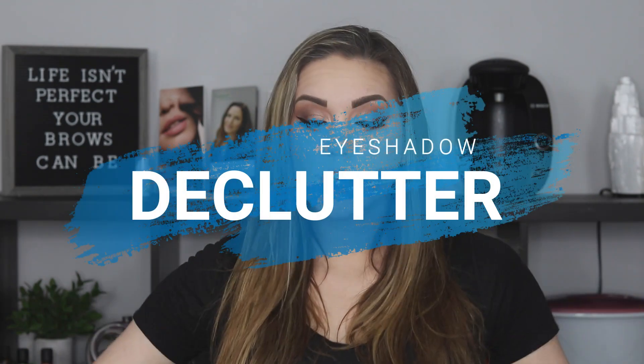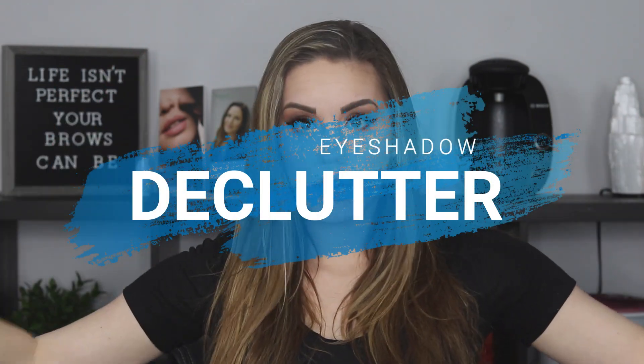Hey guys, welcome to my channel. Thank you so much for watching. Today I'm going to be doing an eyeshadow declutter.